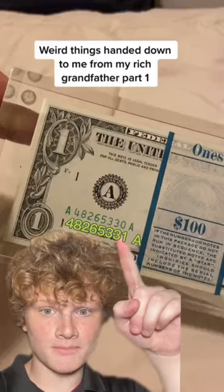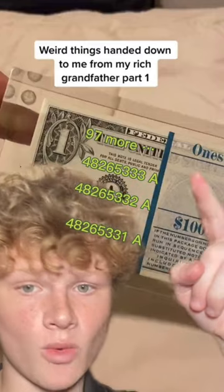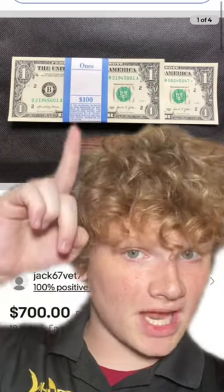...is 331, then after that 332, 333, and so on. Collectors and people who buy money love that. Look at this one from 2021 — same blue band...